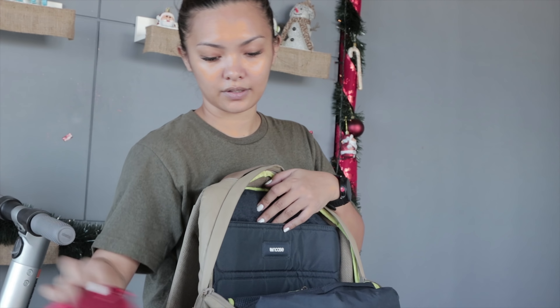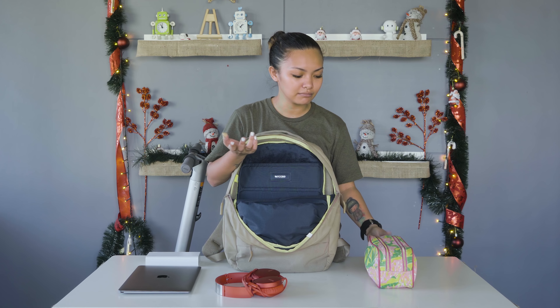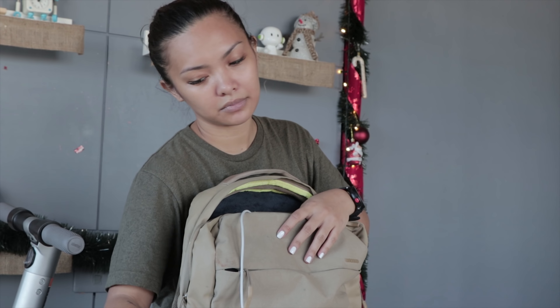Headphones. A big makeup bag — I don't always wear makeup, but whenever I need to, I have this. Charger — there's a laptop charger and a phone charger.